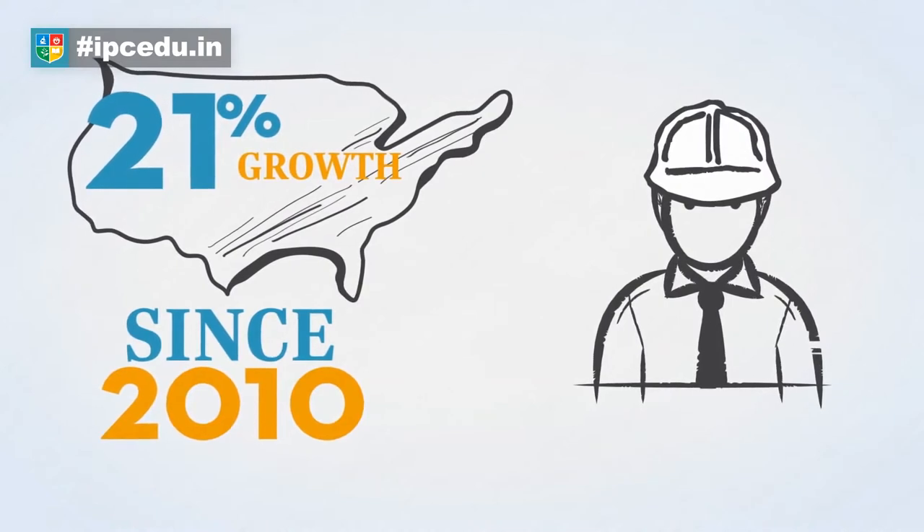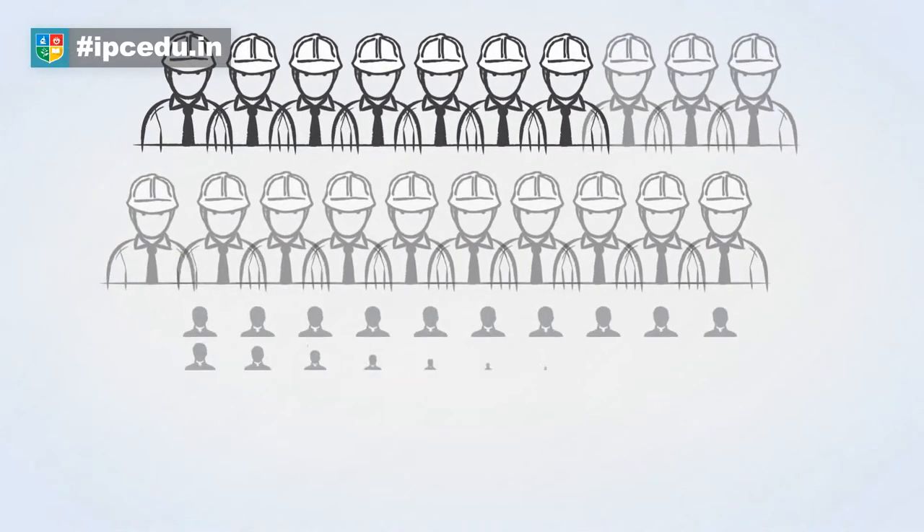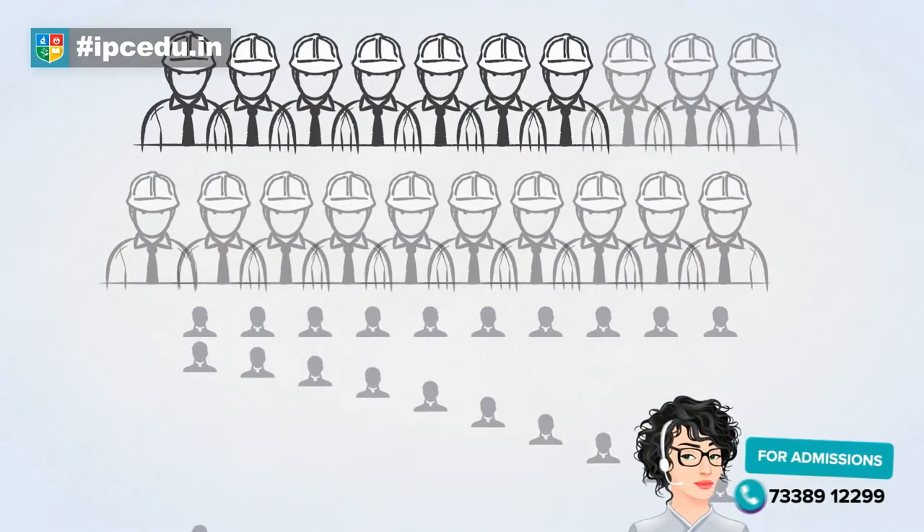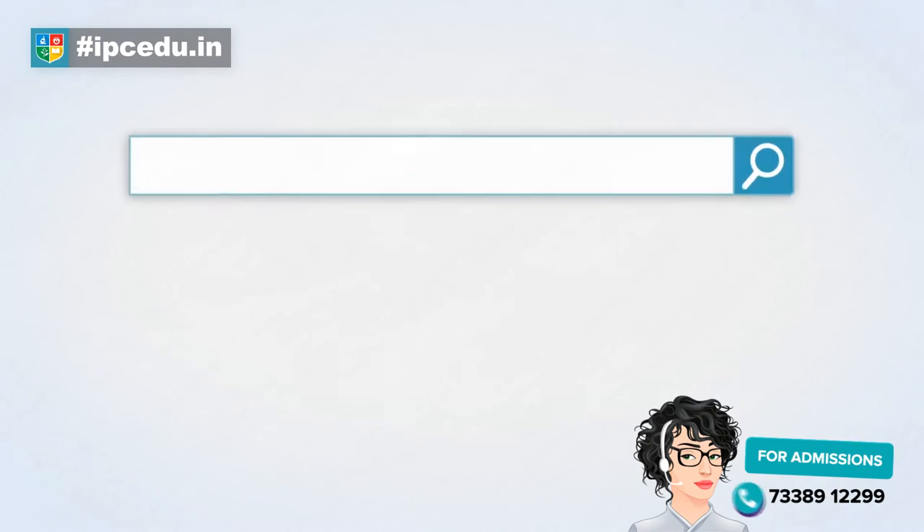That's significant growth in just a few years. For every 20 jobs posted, there are only 7 active candidates, meaning employers need qualified workers.